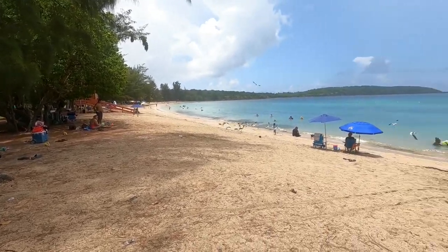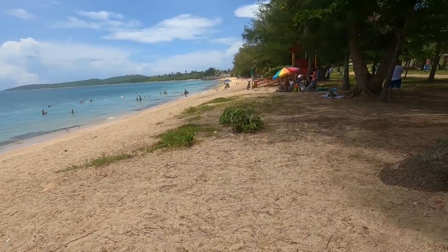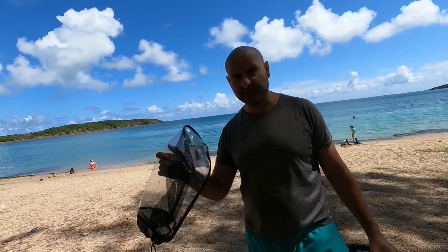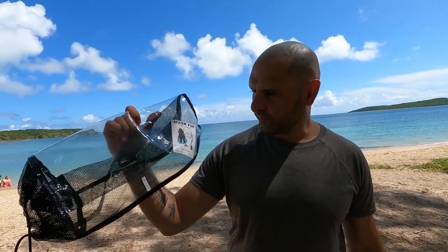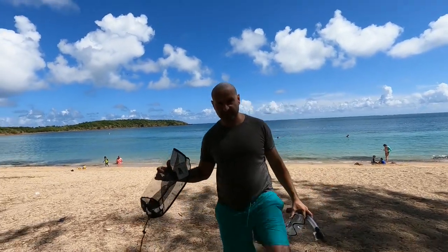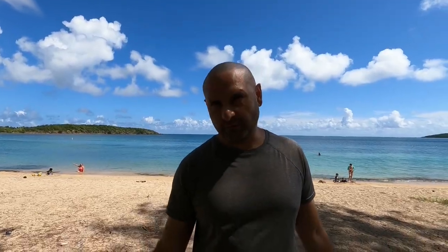We've got some snorkel gear from Amazon. We're going to try to find it and put a link in the description below — we're new at this. This snorkel set comes with fins, a mask, and a breathing apparatus. It was like $40 to $50, but it's pretty cool because you can bring it to all the different beaches in Puerto Rico. On top of that, they do rent snorkel equipment here, but with COVID, do you really want to be sharing snorkel equipment with the next guy?